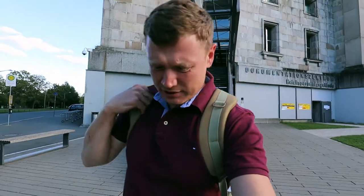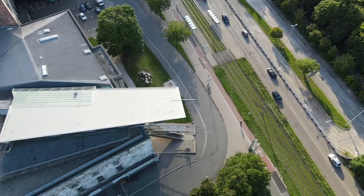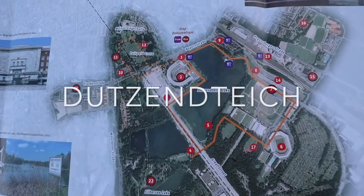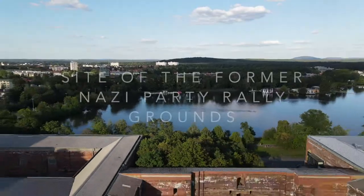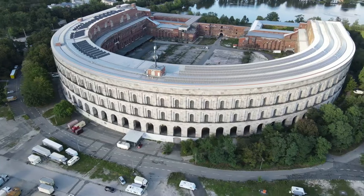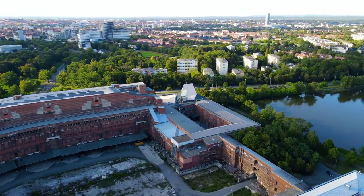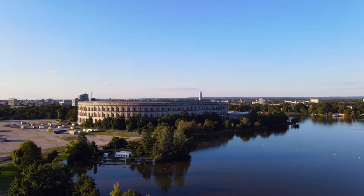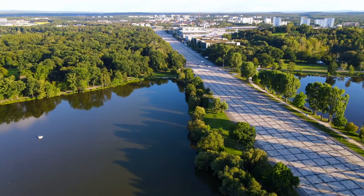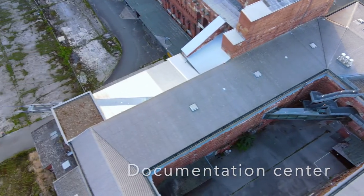We are right now in front of the Documentation Center in Nuremberg, Germany. You can see the documentation center behind me, and there is a symbolic spear that is pierced through the building of the Colosseum that we're going to go into in just a second. Inside, it's a documentation center.